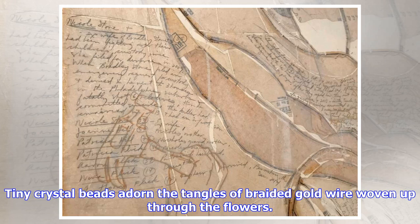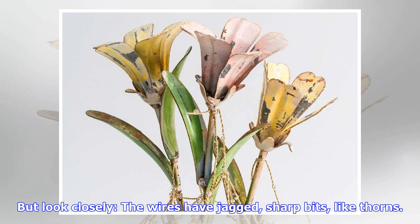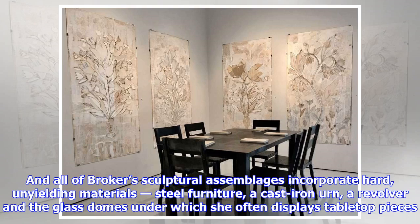Tiny crystal beads adorn the tangles of braided gold wire woven up through the flowers. Similar wires appear in many of the other sculptures within the show, a gesture that creates an unabashedly pretty sparkle. But look closely — the wires have jagged, sharp bits, like thorns. And all of Broker's sculptural assemblages incorporate hard, unyielding materials: steel furniture, a cast iron urn, a revolver, and the glass domes under which she often displays tabletop pieces.